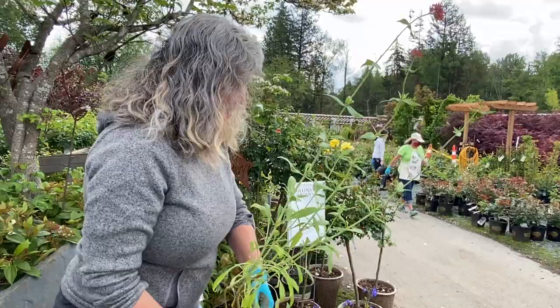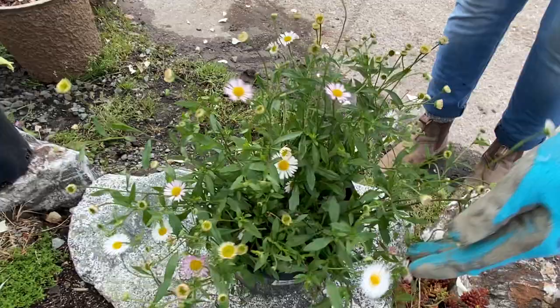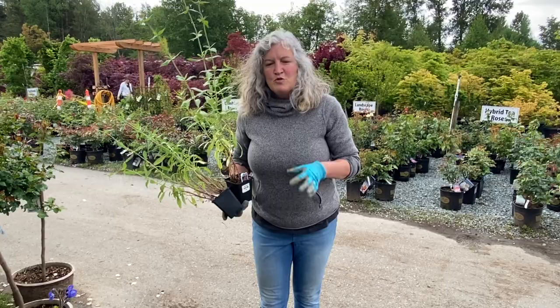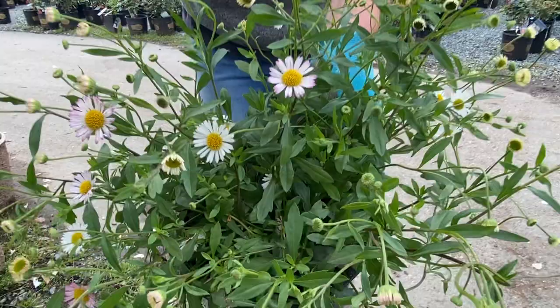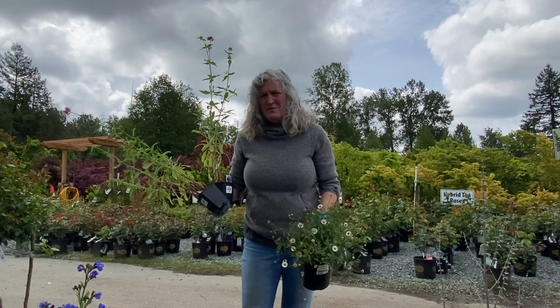The next plant I've got for a sunny border, a front-of-the-border plant, is this beautiful Erigeron, and Profusion is the variety. You can see it'll start off in bud, opening to a bit of pink fading to white, and it blooms right through the entire season with just a froth of daisy flowers. I love having this at the front of the border, spilling over rockeries, spilling over to the pathway or steps. They will self-sow, so they'll come up again year after year — often not where you planted them — so be a little patient, but they are just a really fun perennial to have in your garden.